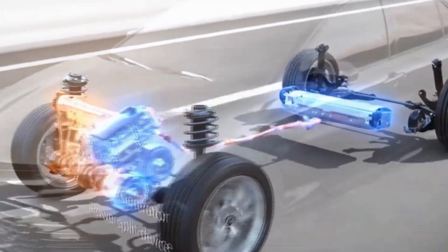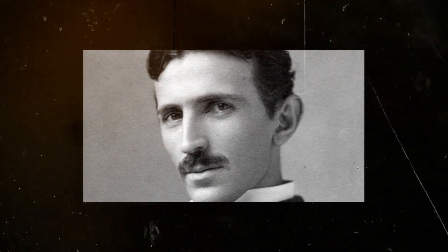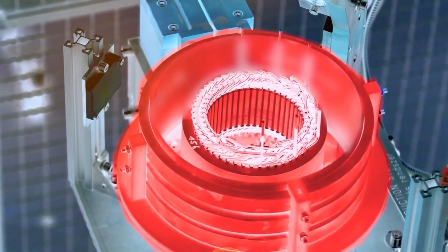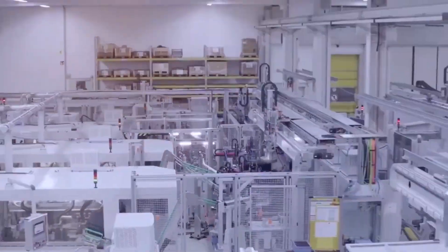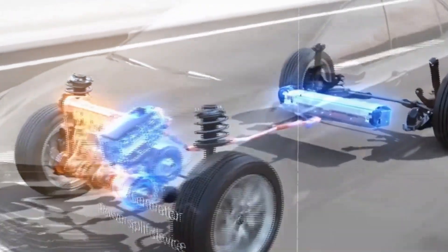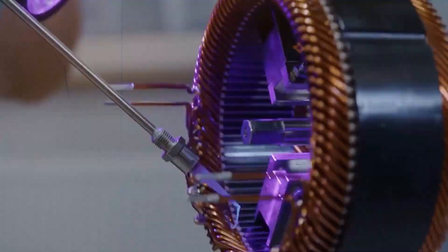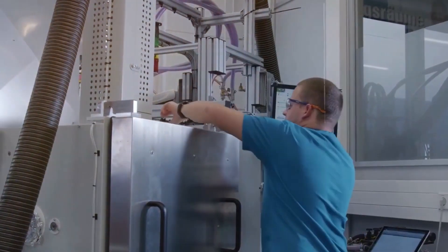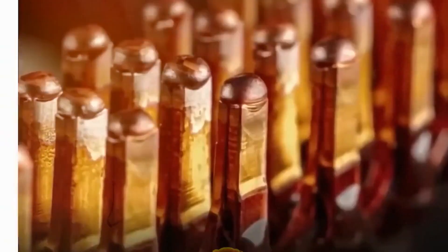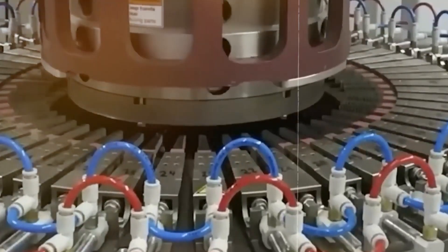Tesla's induction and permanent magnet motors are leading in the world of electric motors. Going back to the 1880s, Nikola Tesla himself invented the induction motor — still one of the most widely used electric motors today. Electromagnets create a rotating magnetic field, which induces a current in the rotor to make things move. Tesla's permanent magnet motor is the star of rear-wheel drive setups, while dual-motor versions add an induction motor for the front wheels. Together, they optimize efficiency and torque: the induction motor handles acceleration and hills, while the permanent magnet motor handles efficient highway cruising.